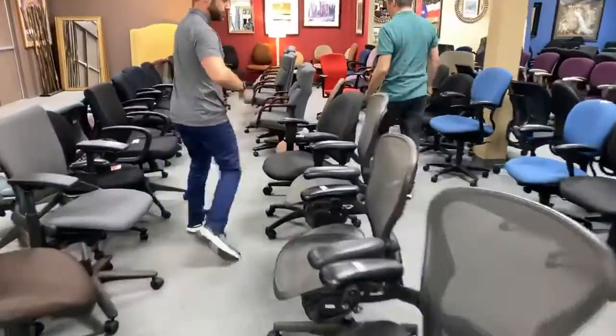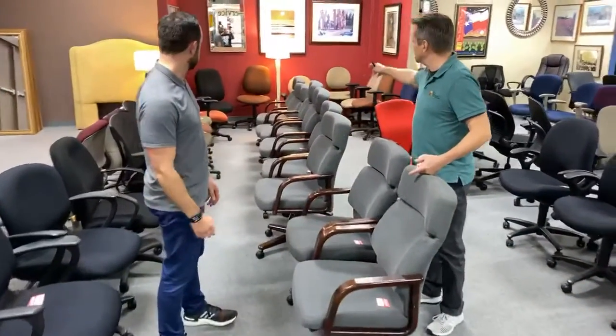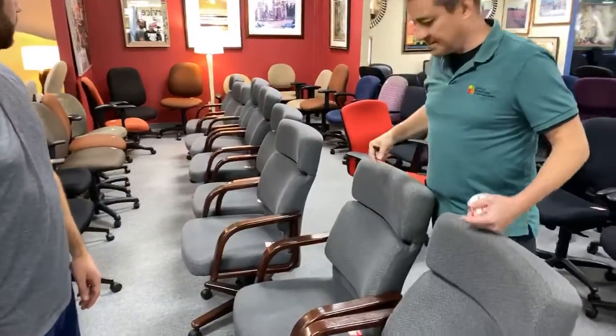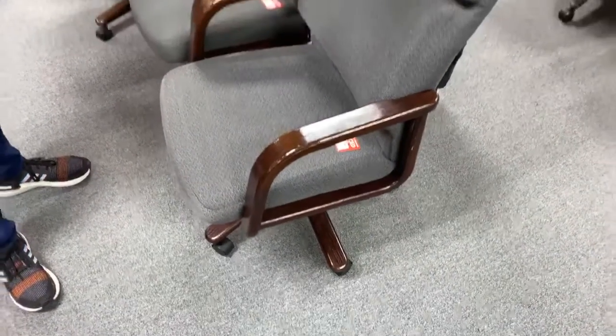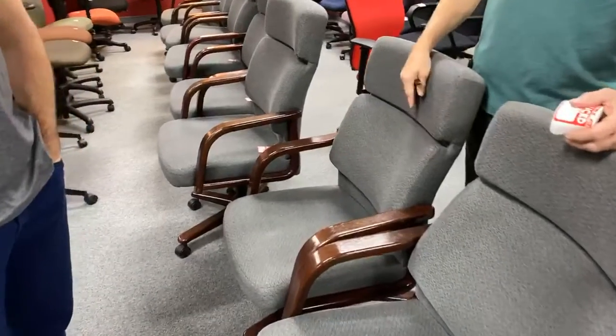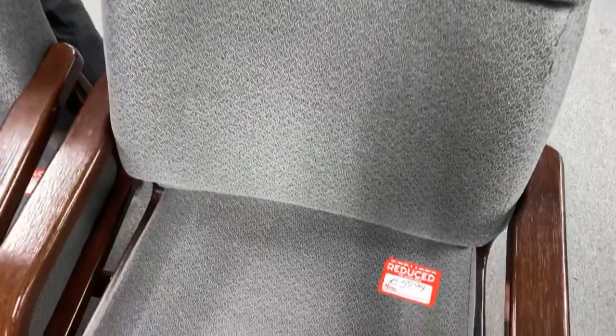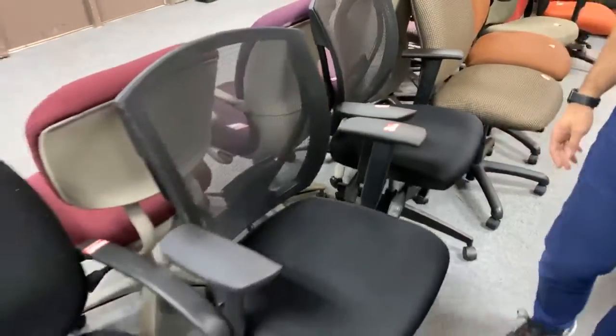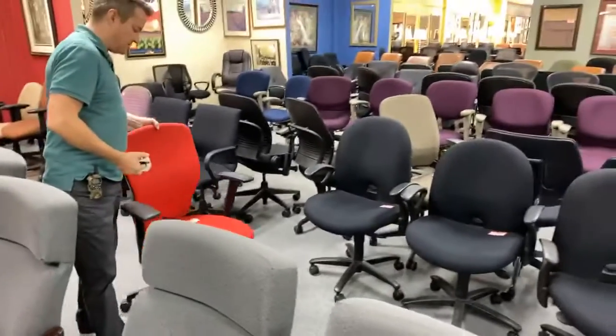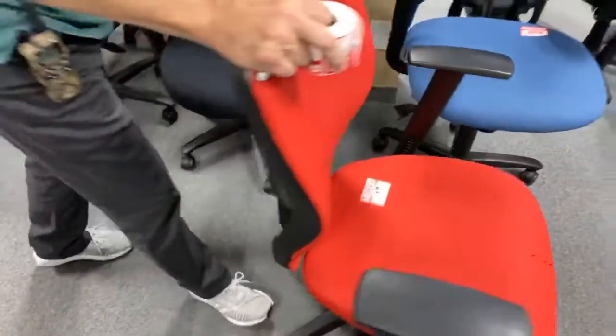These chairs right here — we have nine of them, plus a guest chair to match — are going to $39 each. They're a great old-school chair, comfortable, with a real wood base and real wood arms. There are also sporadic other chairs we're lowering prices on as we get to them. This red ergonomic chair — we're taking it down to $19.99. It's a great ergonomic chair but it's time for it to go.